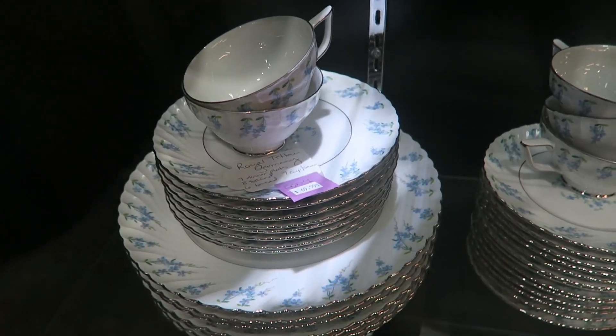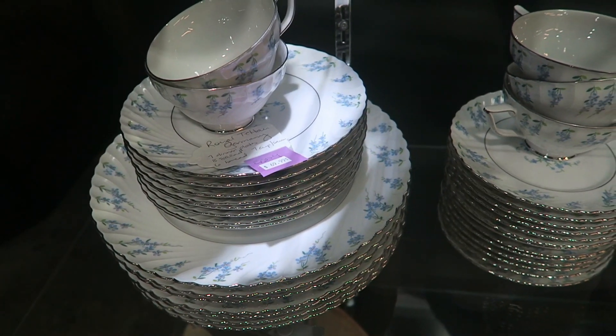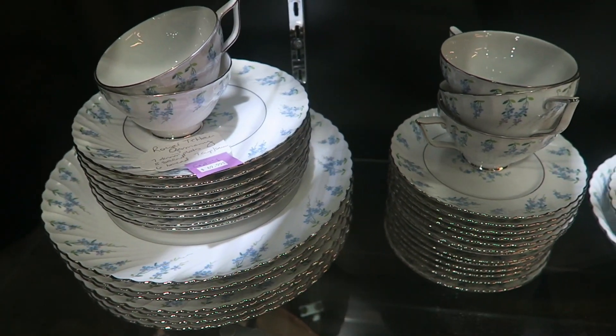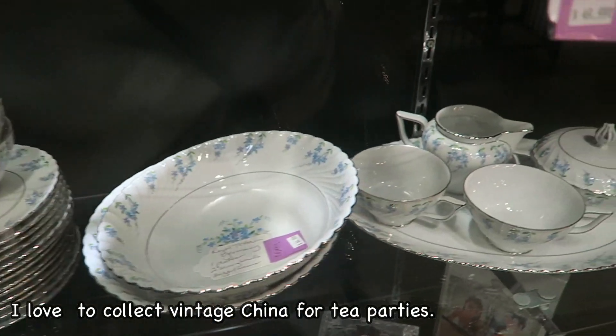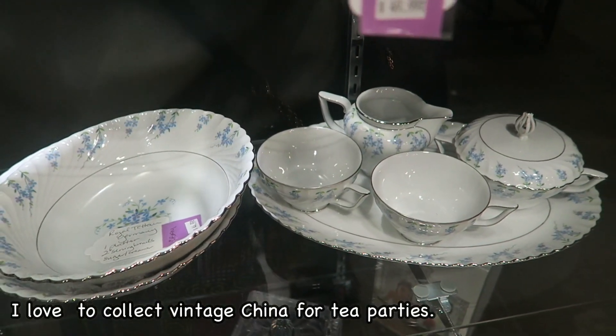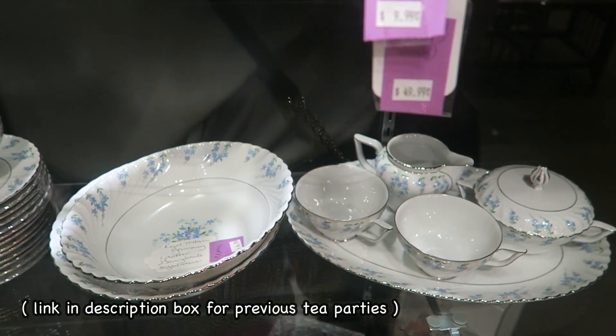It says Royal — oh, Germany! It's actually from Germany. So this set is $69, and over here this one is apparently $44.